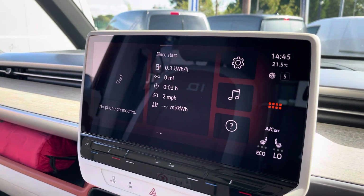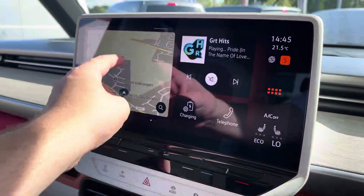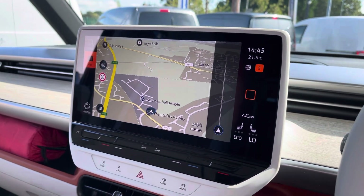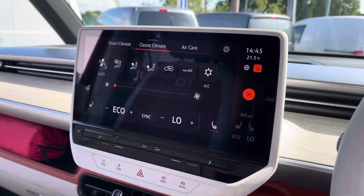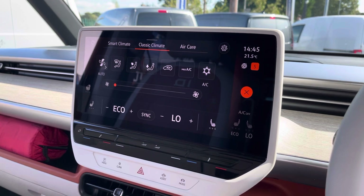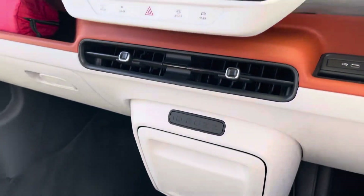Information on the vehicle's charging is also provided on this media screen, as well as info points on the vehicle itself. Discover Media Navigation not only ensures you reach your destination on every journey but also allows you to find your next charging station, and the climate control is also displayed on this media system.